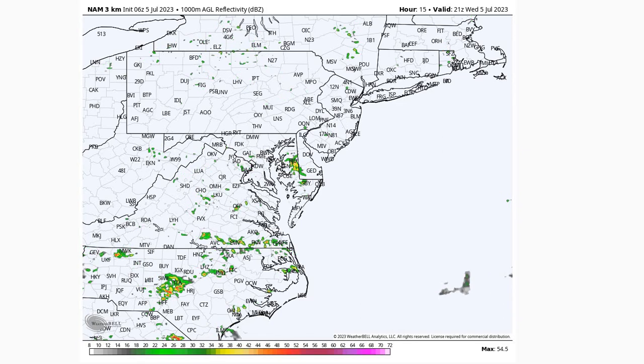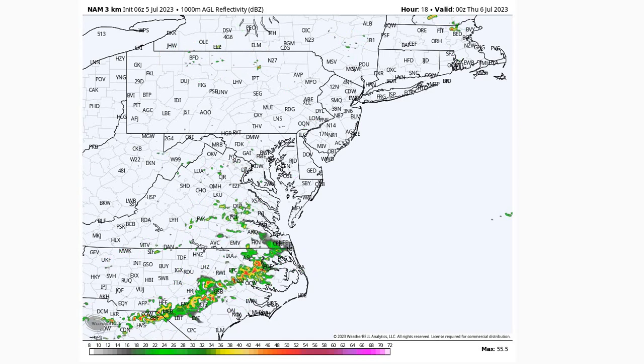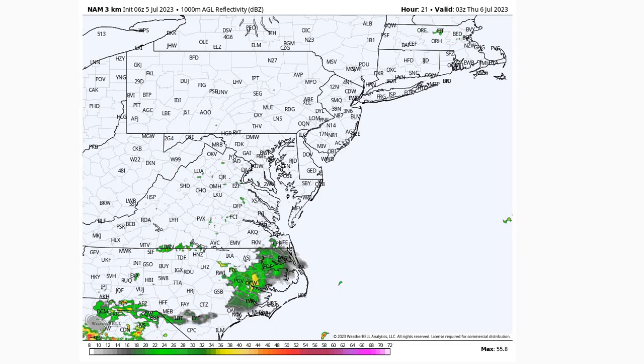We could see light to moderate thunderstorms here locally at Wallops. If not, we could see one close enough to issue a lightning advisory or lightning warning as we go through the day today. That should start to wrap up as we get into the evening hours with things drying out, but we'll keep those high clouds around.